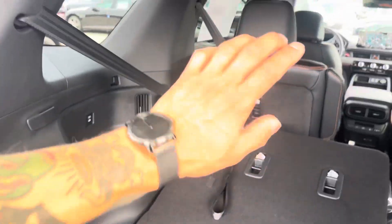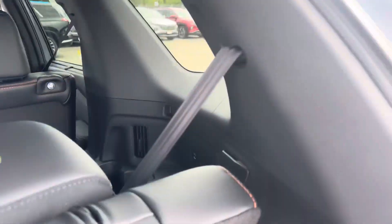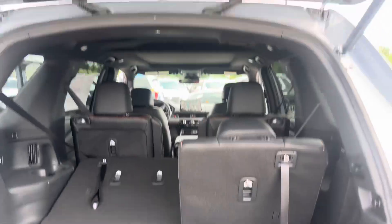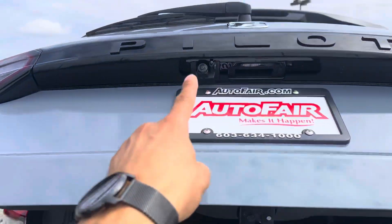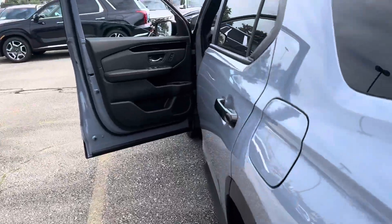They got the all-season mats that come with it as well. You got a couple little storage spots here, a power outlet, third row vents, and third row USB chargers on both sides. To put the tailgate down you can just press that button — it closes automatically — and you got a backup camera right there. This is all-wheel drive equipped of course.